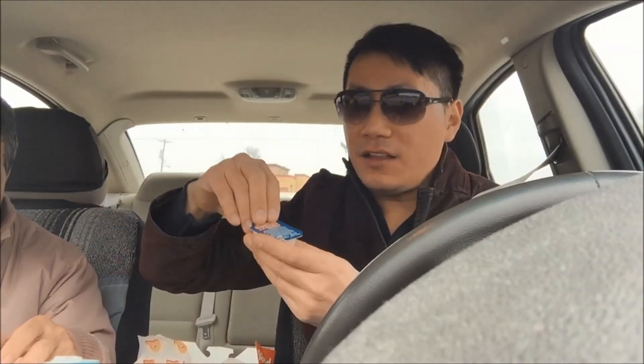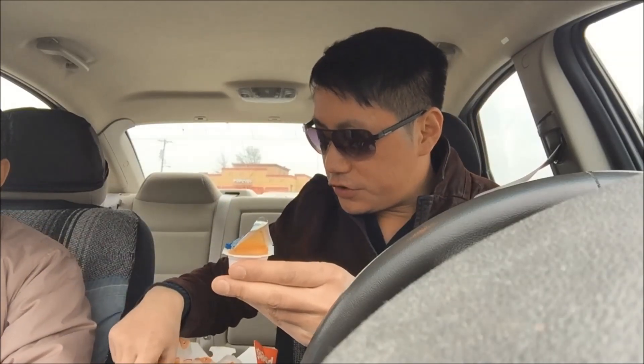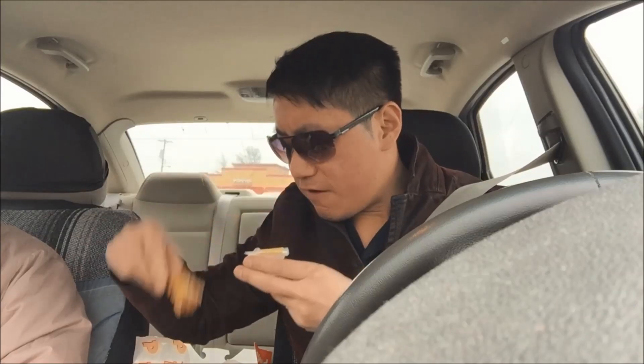My dad likes it. I almost forgot to try the sauce. Fresh off the bat, I definitely prefer this crunchy skin over Church's. The flavoring is almost on par — kind of hard to distinguish between the two. The sauce looks like a Thousand Island mix, smells like a Buffalo Thousand Island mix. There's texture. Oh yeah, that definitely enriches the flavoring. Very nice.